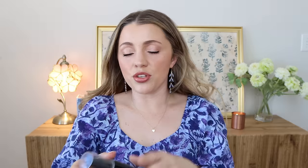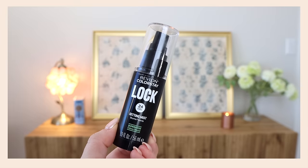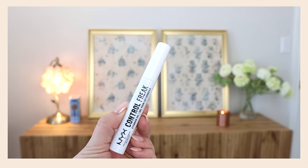Lastly I'm going to do the Revlon Color Stay Lock Setting Mist — the sprayer was not perfect. I also want to throw in the NYX Control Freak Clear Brow Gel. This has been a favorite of mine for like eight years. As long as I can remember I've loved this clear brow gel. If I'm at the drugstore or Ulta and I need a clear brow gel, this is what I'd grab — it's just perfect.